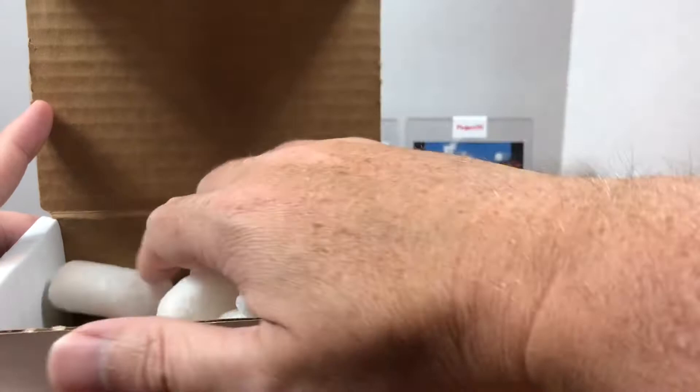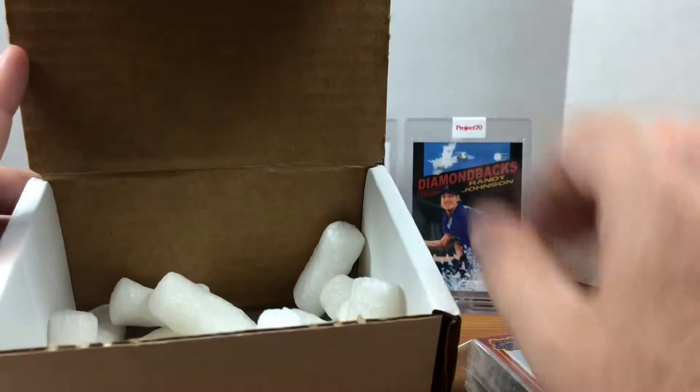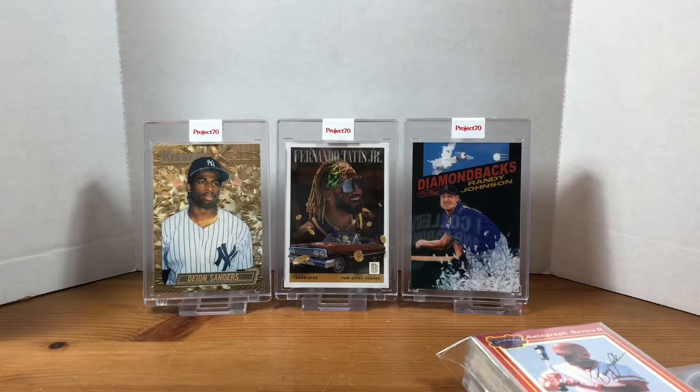I think I got some Jermaine Allensworth cards and some Carl Erskine, maybe a Pete Rose or two. So we've got some packing peanuts — it was shipped nicely. Looks like we got a lot of cards in sleeves, which is awesome. That's probably the best shipping I've seen on a Beckett Marketplace order so far.